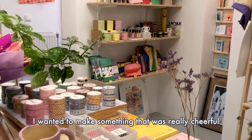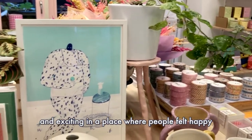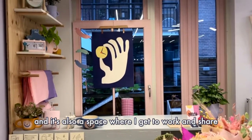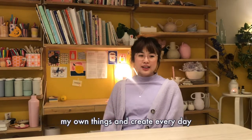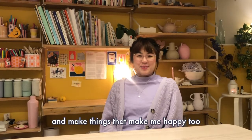I wanted to make something that was really cheerful and exciting, a place where people felt happy and inspired to come into. It's also a space where I get to work and share my own things and create every day and make things that make me happy too.